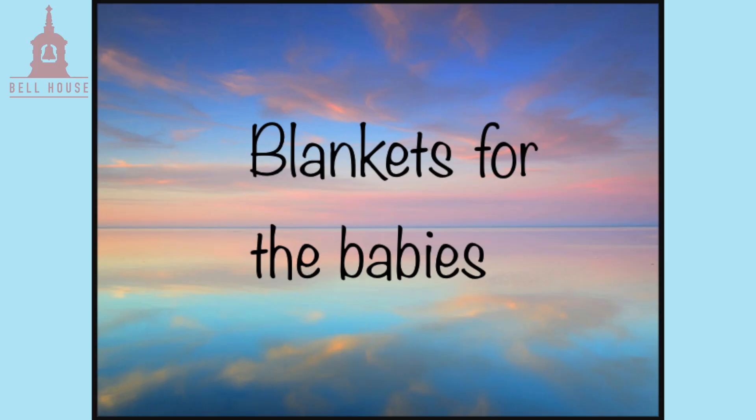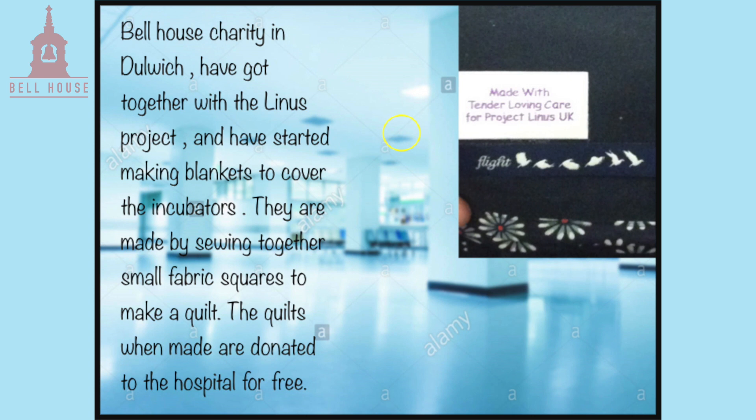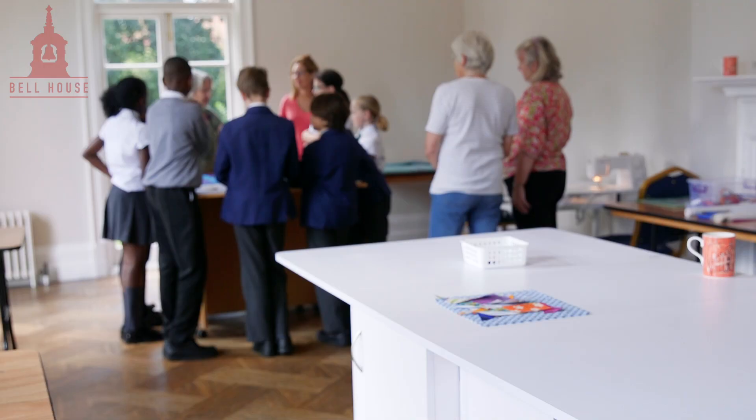She started making a PowerPoint after we'd spoken to her about the work that Bell House does with the Linus project — how the blankets get into King's and the need for blankets so the babies can grow — purely off her own back, nothing to do with us. She took it to school first just to show her teacher what she'd been working on privately at home, and the teacher was so impressed and so enthused by what was on the video that she said, 'Let's get the year group involved.'